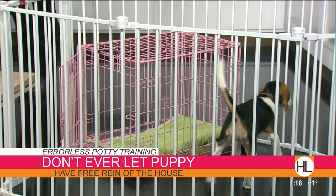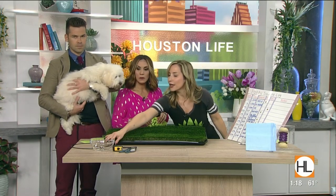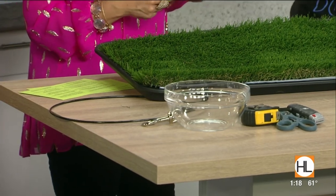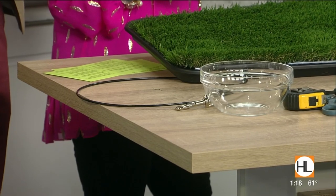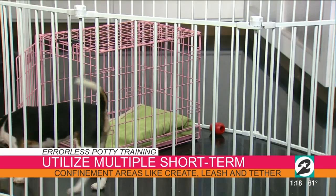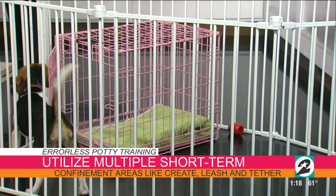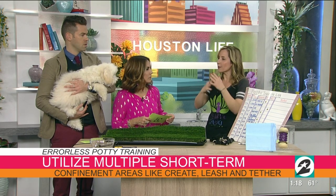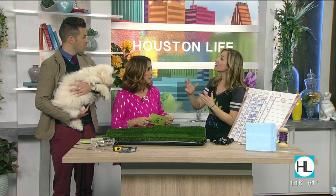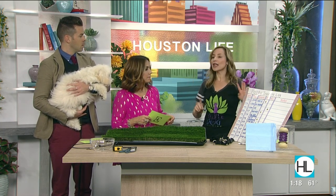Short-term confinement can mean a belt leash — hook the puppy to your belt so they're with you, or use a tether around a piece of furniture. This way you can watch their body language. The more accidents they have in the house without you seeing, the more they think it's okay. A puppy can hold it for approximately however many months old they are plus about an hour — so a three-month-old can hold it for about four hours.